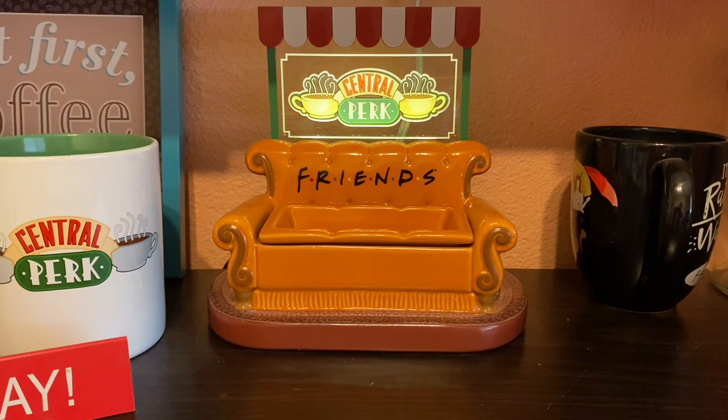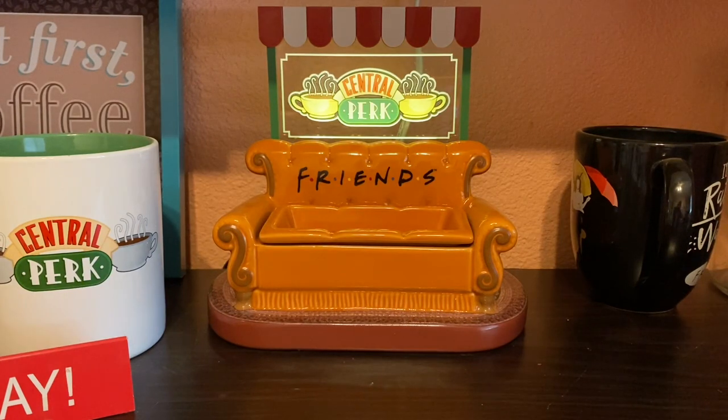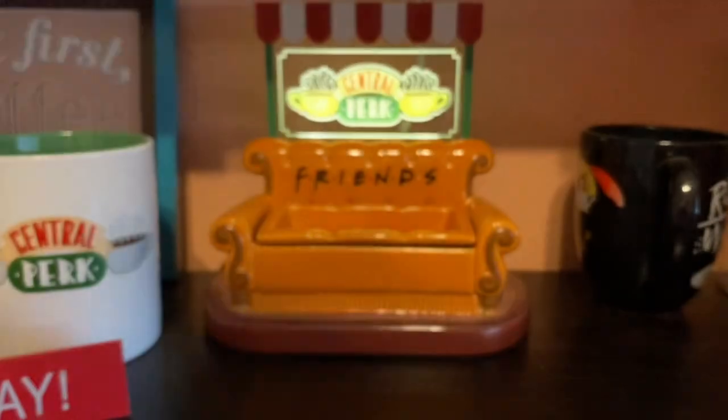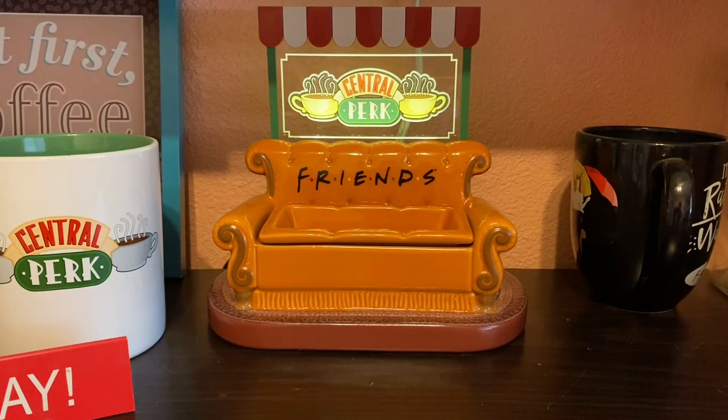The last non-Scentsy wax was a Goose Creek peanut butter crisps candle. I originally had it as a candle, burned it a little, then chopped it up and put it in my Scentsy warmers. It was absolutely delicious — I would recommend this 10 out of 10 and will probably buy again at some point.